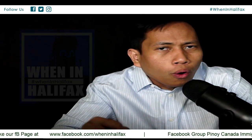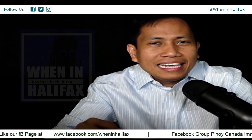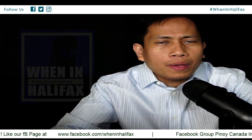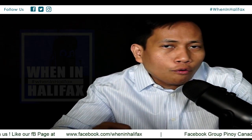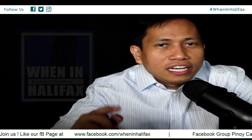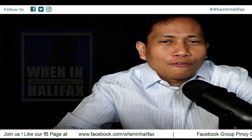Hello guys and welcome to When in Halifax. Today's topic is how can a nurse apply for AIPP. So if you are a registered nurse, this video is for you.